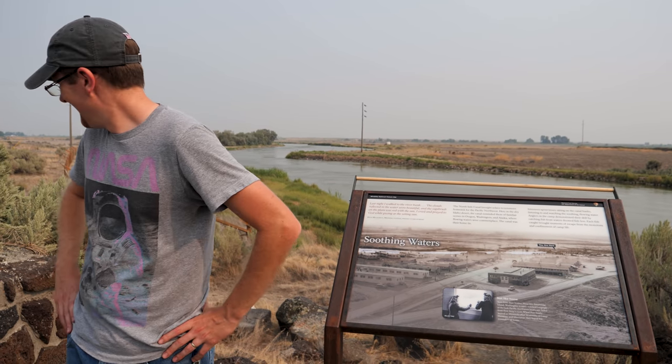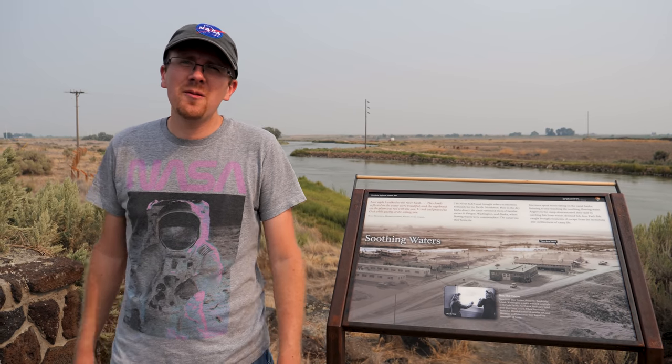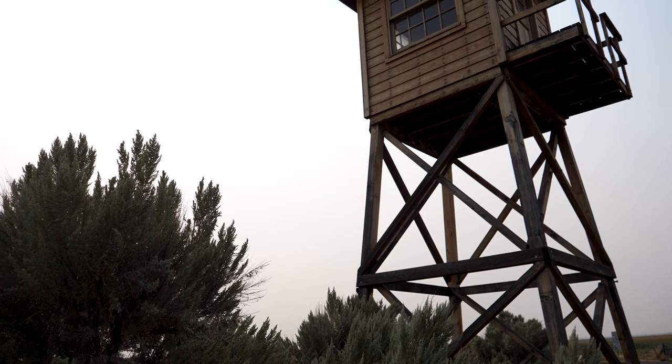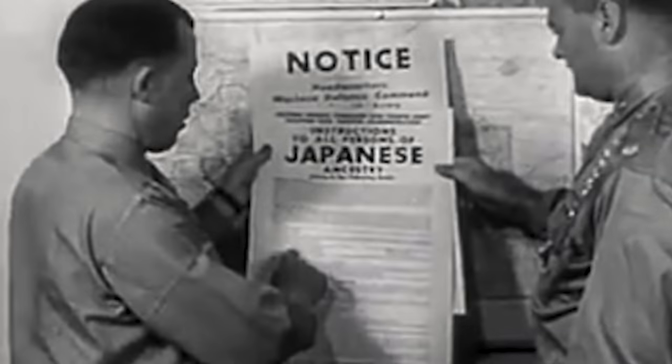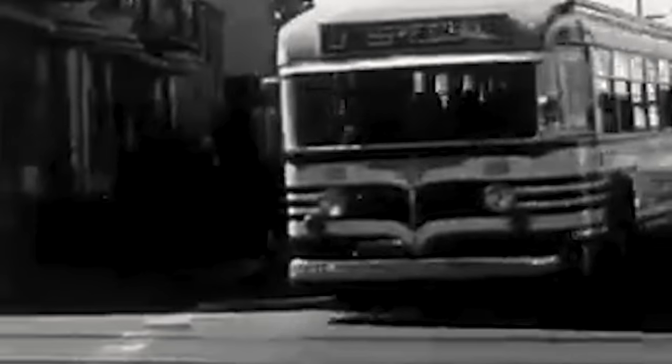We're at one of the four entrances. You can see the original foundation of the reception building, and directly behind is where the military police were stationed. Signs list the population as either 10,000 or 14,000 — there's a discrepancy depending on the source. These were Japanese Americans interned after Pearl Harbor. There was mass hysteria that anyone of Japanese descent could be a spy or ally to the enemy if Japan invaded the coast.